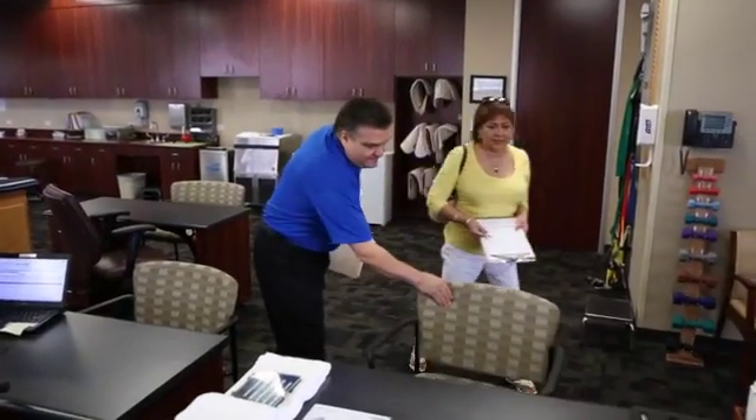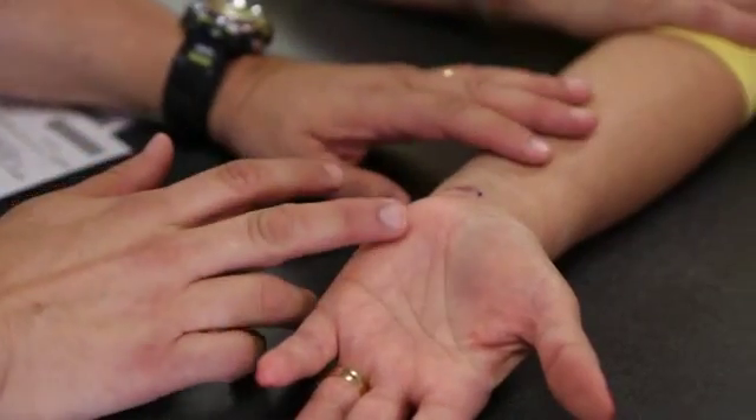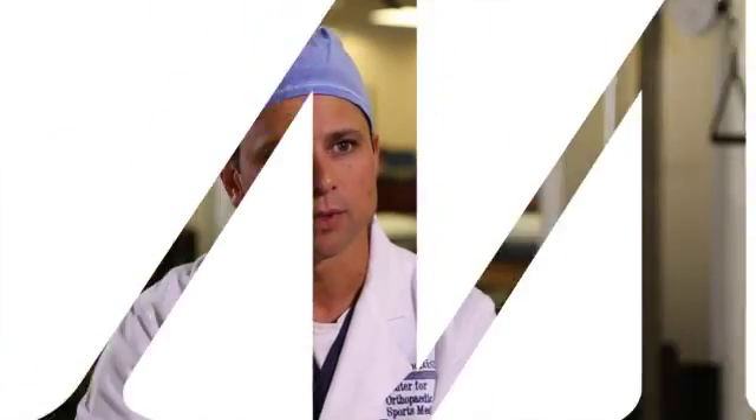After surgery, patients see our board-certified hand therapist in a week. The therapist sits down with the patients and tailors a specific program to their needs and wants — starting with an initial visit where they can teach the patient what to do on their own, or if the patient needs more therapy, they can come in regularly for the next several weeks.